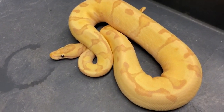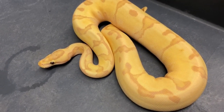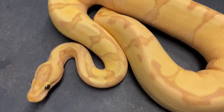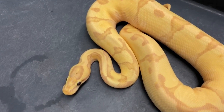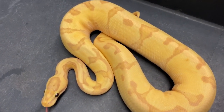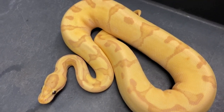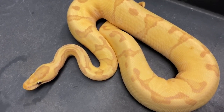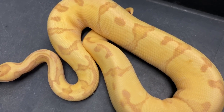Here's another holdback of mine. This is a super enchi super orange dream for certain. I'm almost positive there's fire in here — I've been studying this guy for so long. I've compared him to others and I'm pretty sure there's yellow belly in here too. He's head pied, really really clean. You can see how yellow he is, which really indicates fire because as fire gets older it produces more and more yellow. And obviously there's banana in this too.